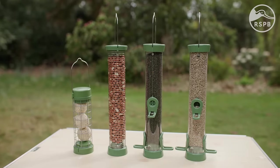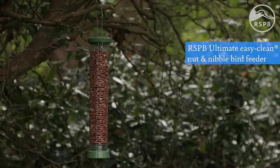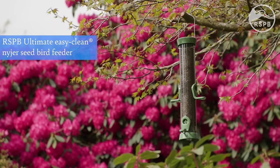You need to decide on the type of feeder you want to buy. There are four main feeder types available: seed feeders, nut and nibble feeders, suet feeders and niger feeders.